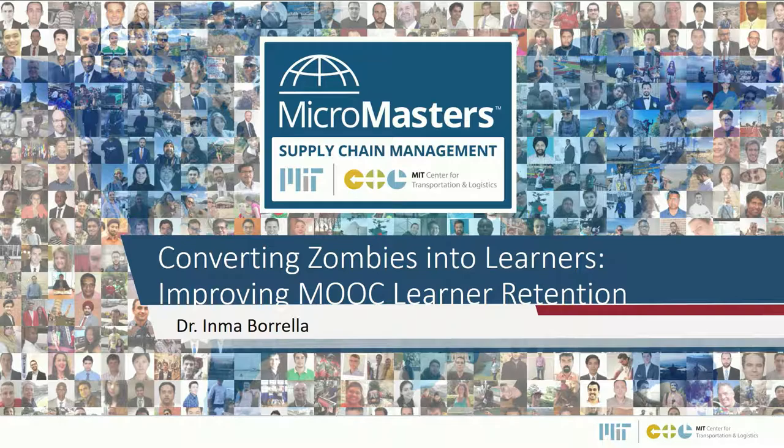Hello, everyone. It's a pleasure to be here today. I do research in supply chain management, but I'm fascinated by learning. I've been part of the MITx MicroMasters in Supply Chain Management team for about a year and a half. It's a program based on five massive online courses and a comprehensive proctored final exam. Anyone who completes this program is eligible to apply for a blended master's program at MIT and get an MIT master's degree in only five months at a fraction of the price.